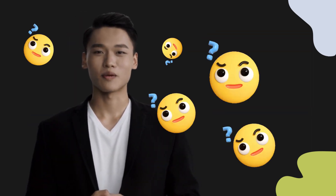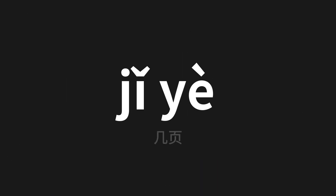Welcome to this pronunciation video. Today, we will be focusing on a new word that you might find challenging or intriguing. So let's dive into today's word, which means a few pages in Chinese.